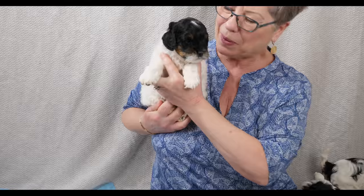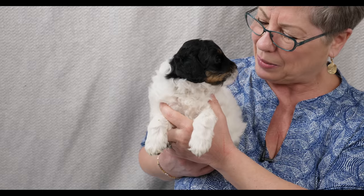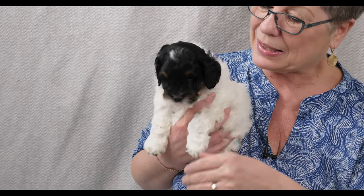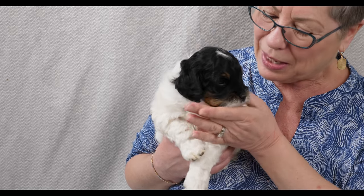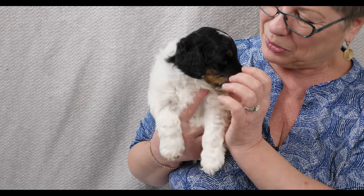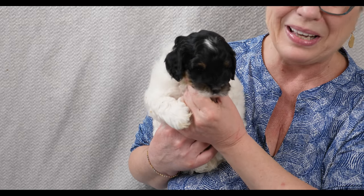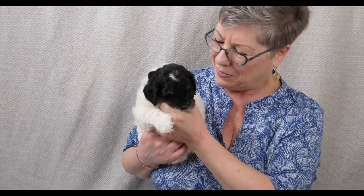Next we have the other boy in the litter — purple collar boy. He is also a tricolour boy but a little different in that he has a solid face, just a little white up here. His face is quite unique and very striking — the beautiful juxtaposition of the copper with the black and that little hint of white is just adorable. Purple is also very playful, but his teeth aren't in quite as much as the rest of the puppies, so he's a little more fun to snuggle with right now because he doesn't bite as much.